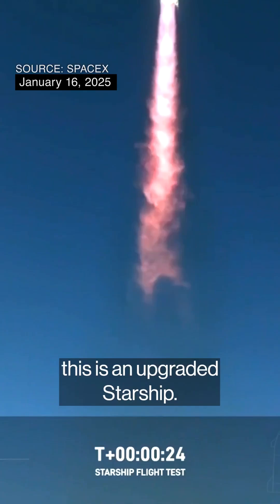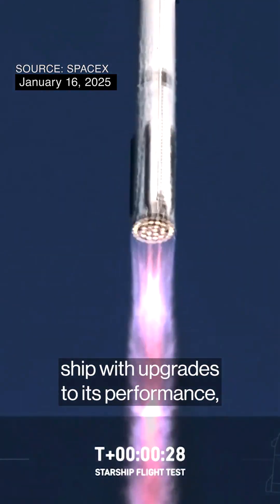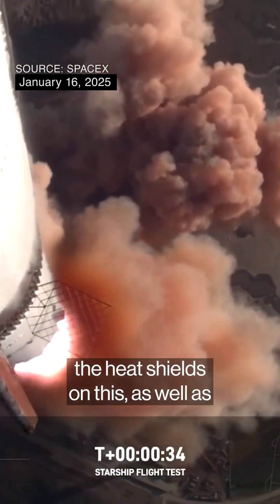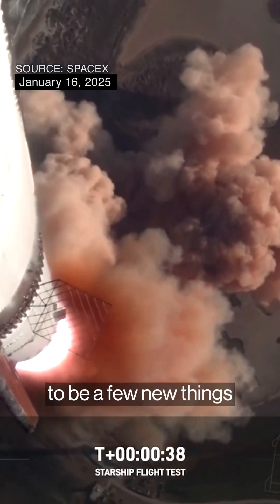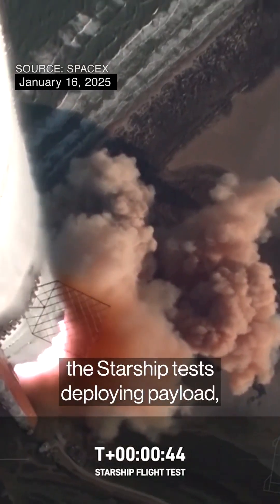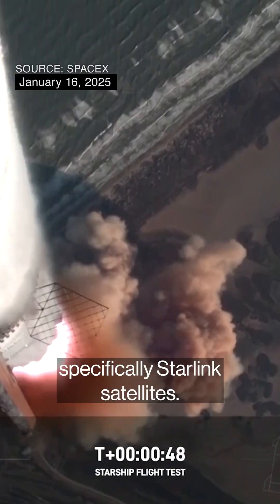And we should note, this is an upgraded Starship. They're referring to it as a new generation ship with upgrades to its performance, its flaps, the heat shields, as well as the propulsion system. There are going to be a few new things happening with this particular flight, as this is flight number seven. It's going to be the first time this Starship tests deploying payloads, specifically Starlink satellites.